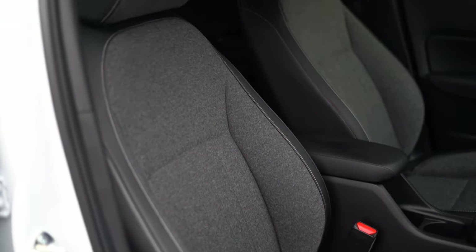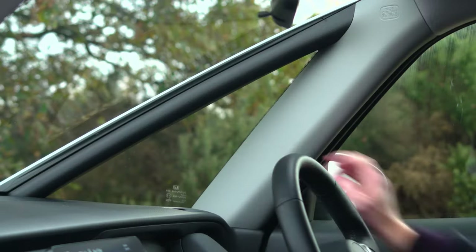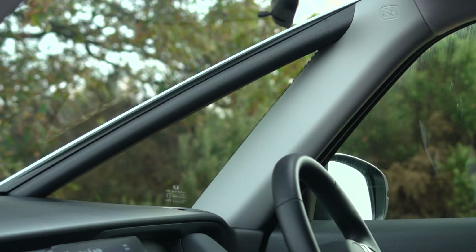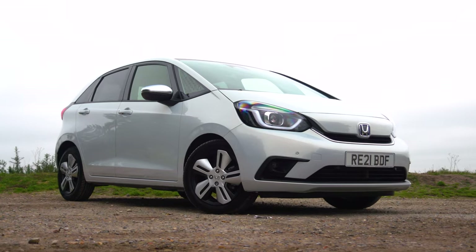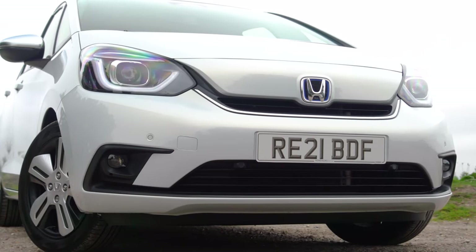The Jazz gives the driver a lofty seating position that helps them see further ahead. Meanwhile, those large windows and narrow front windscreen pillars give you great visibility, especially when you need to look out for traffic at roundabouts and junctions. Front and rear parking sensors come as standard on mid-spec SR trim, while all models have bright LED headlights as standard to help at night.